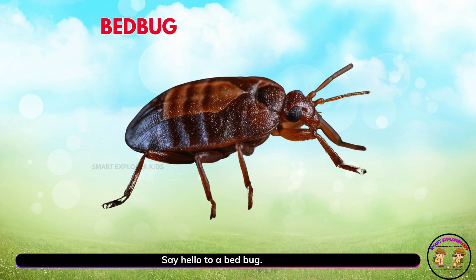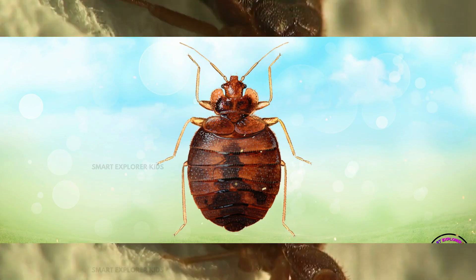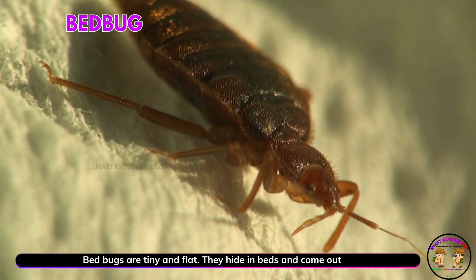Say hello to a bed bug. Yay! Bed bugs are tiny and flat. They hide in beds and come out at night.